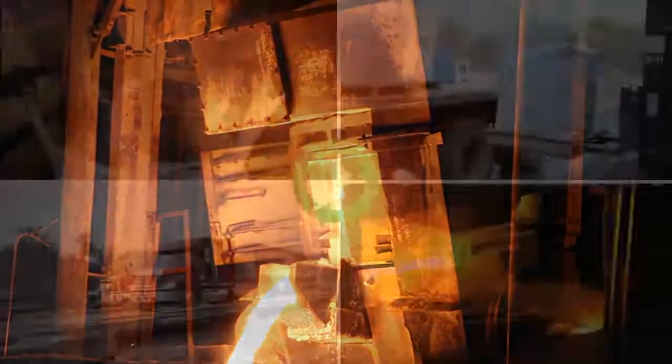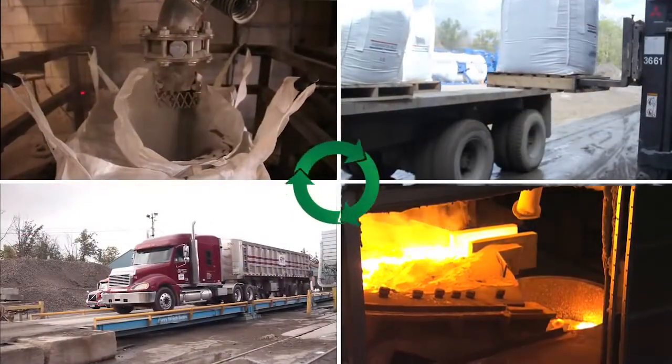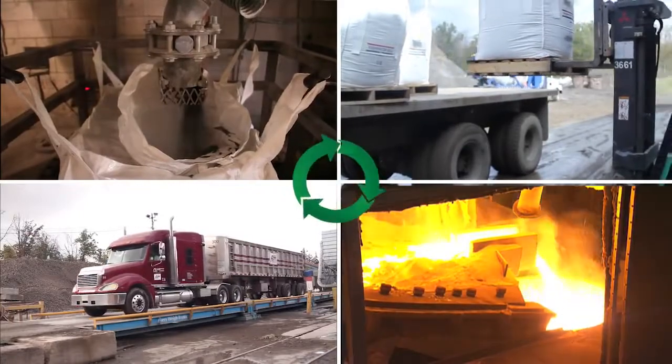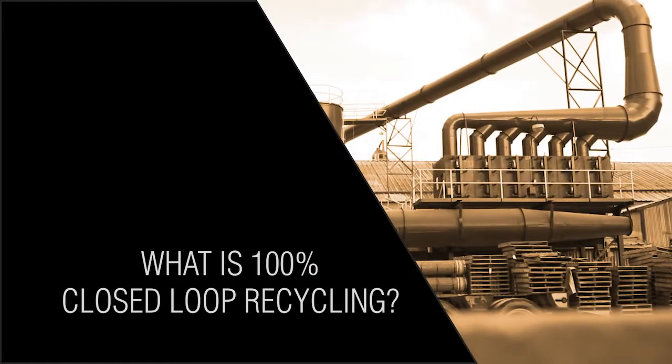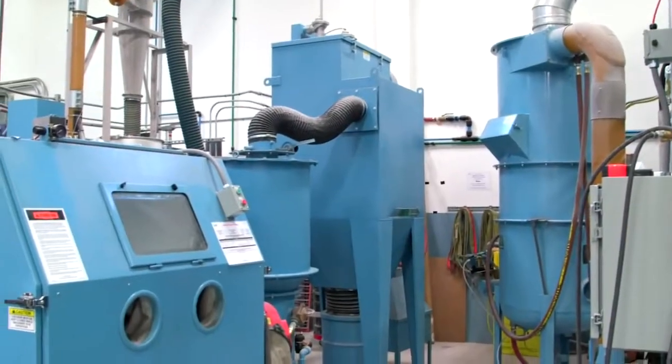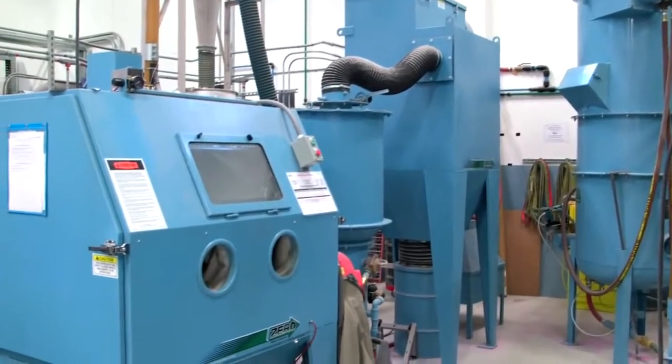This closed-loop recycling process uses 100% of the recycled product and produces zero waste for the customer. 100% closed-loop recycling is a process that takes 100% of the waste or byproduct and uses it to manufacture a new product.